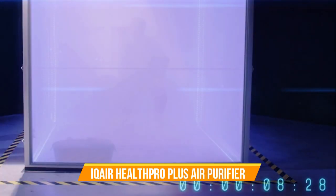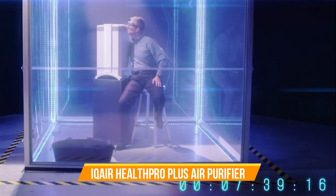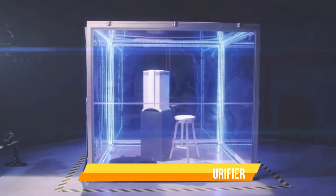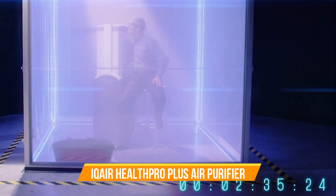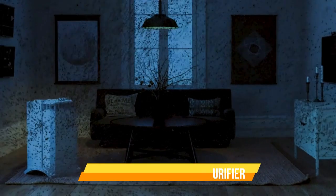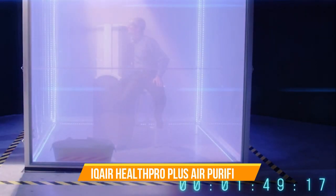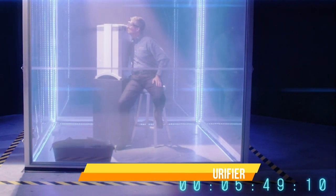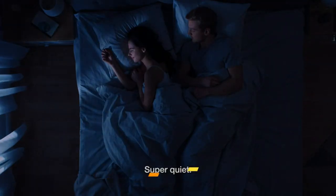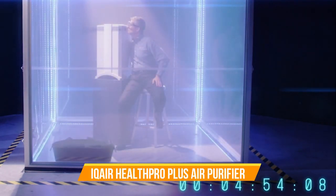Number 4. IQ Air Health Pro Plus Air Purifier. Experience the pinnacle of air purification with the IQ Air Health Pro Plus Air Purifier, a world-renowned system designed to deliver unparalleled air quality. Engineered with precision and innovation, this air purifier is your ultimate solution for cleaner, healthier indoor air. The IQ Air Health Pro Plus boasts a revolutionary hyper-HEPA filtration technology, which captures particles as small as 0.003 microns, smaller than most viruses and even ultrafine pollutants. Whether you're dealing with allergens, smoke, pet dander, or volatile organic compounds (VOCs), this purifier handles it all with exceptional efficiency.